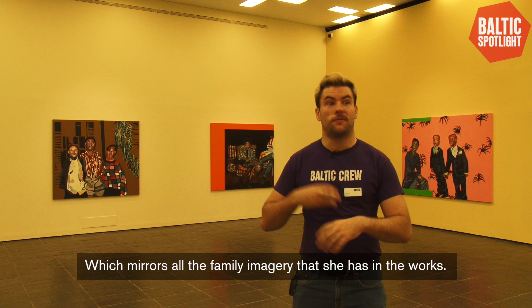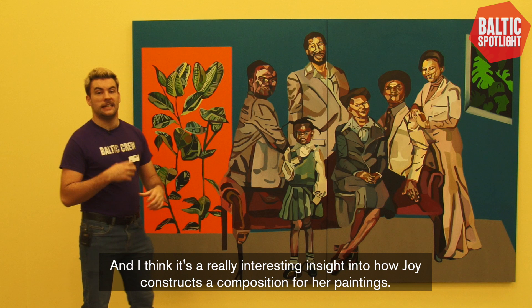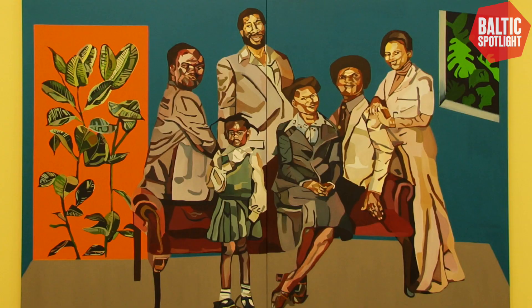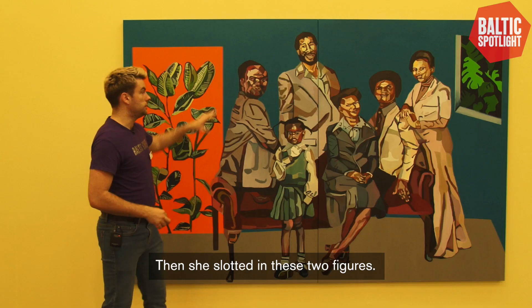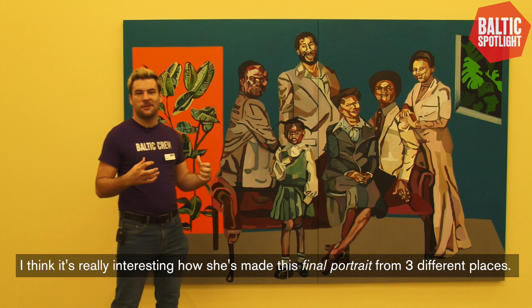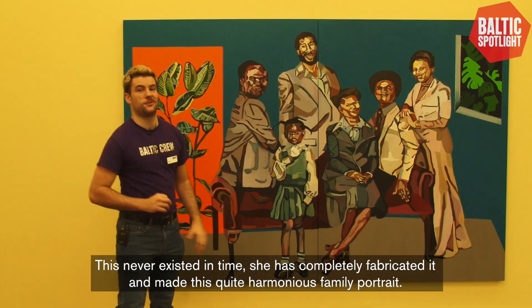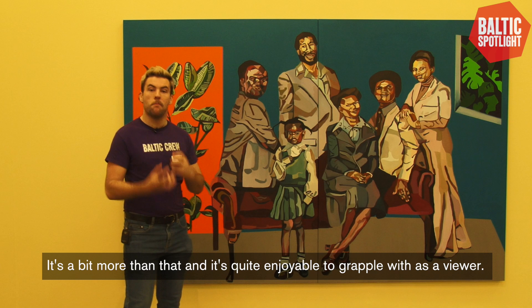This work is called The Final Portrait and it's a really interesting insight into how Joy constructs a composition. She's used figures from three different source materials — the four figures on the left she actually flipped around to suit the composition, then slotted in two more figures. She's completely fabricated this harmonious family portrait, and it isn't necessarily just about depicting a family moment. It's a bit more than that and it's quite enjoyable to grapple with as a viewer.